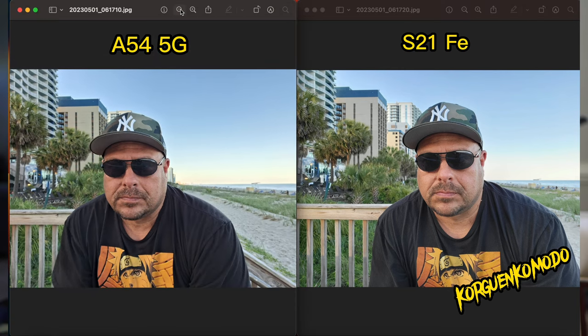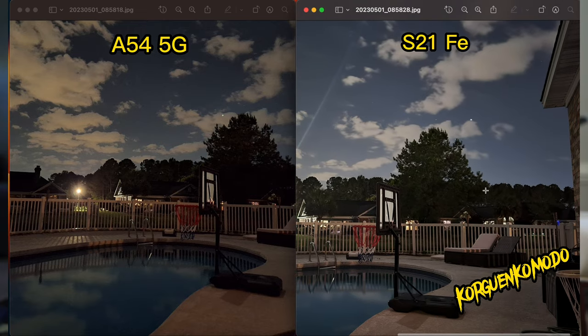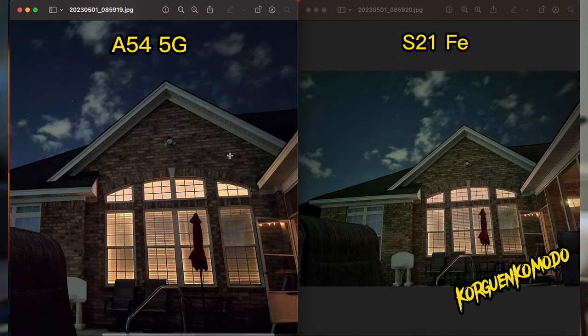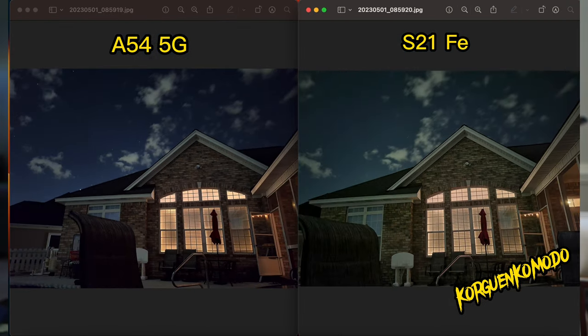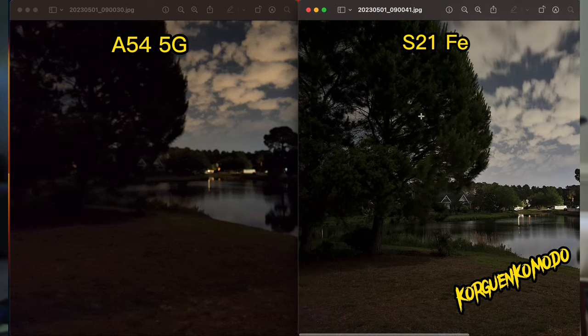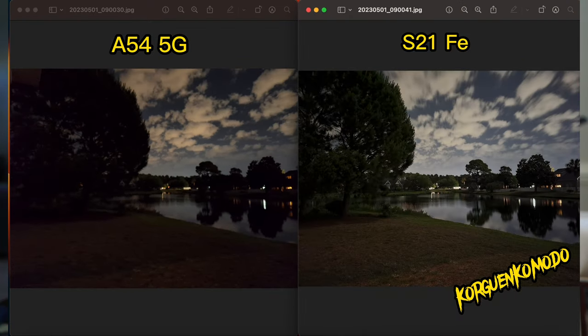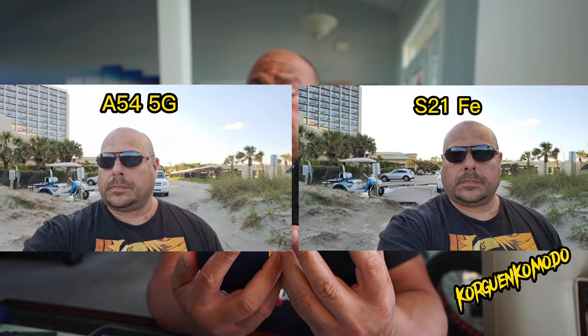Overall, the S21 FE is the better buy. Not only can you get it for less money than the A54, but it offers 4K 60 with the rear and front cameras, a better processor, and better pictures. As you can see here, the grass in this side-by-side shot is way more illuminated and clearer on the S21 FE — it clearly does a better job with night photography and low light.